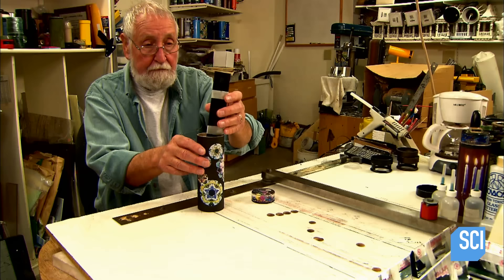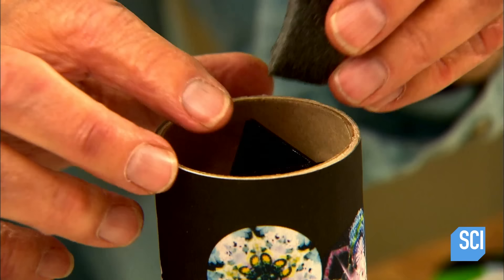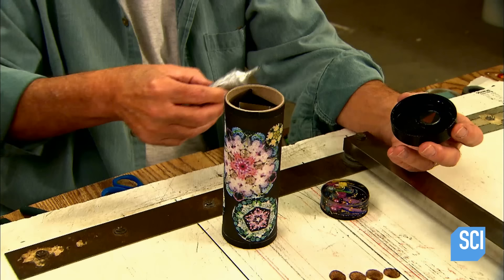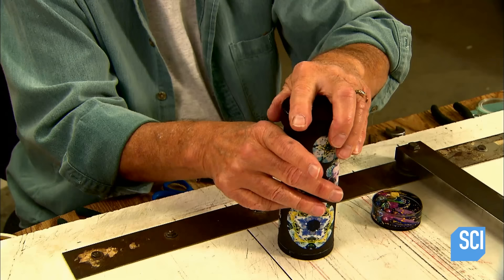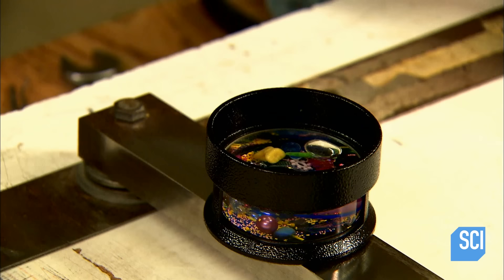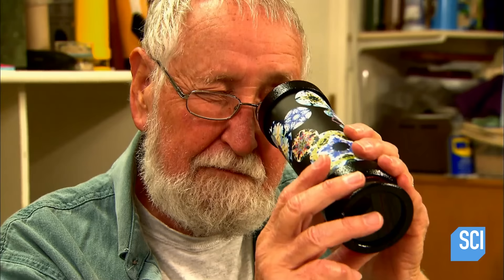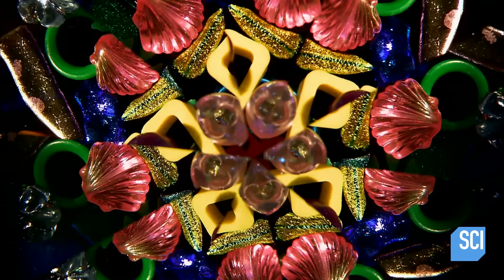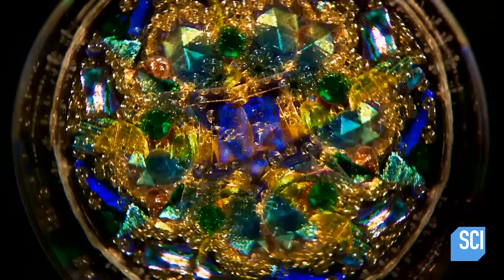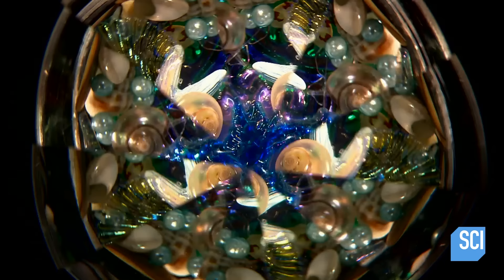He is now ready to assemble all the parts of the kaleidoscope. He slides the mirror system into a heavy cardboard tube decorated by the mandala photos, then cushions the mirror system with foam to stabilize it. He installs a metal eyepiece and glass lens on one end of the tube. He slides the object cell into a protective metal cage that rotates, places a transparent glass disc over the cell, applies adhesive to the cage, and inserts the assembly into the other end of the tube. Light passes through the object cell illuminating the trinkets, and reflections bounce off the mirrors to create one spectacular illusion after another. Two centuries after its invention, the view through the kaleidoscope still fascinates.